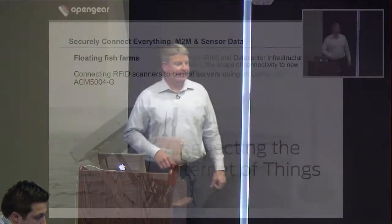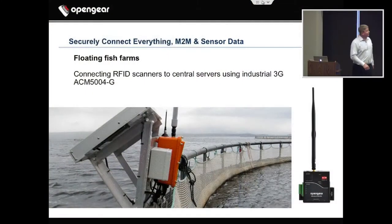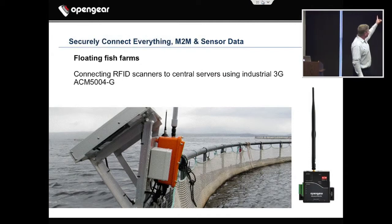Floating fish farms. We have the same product that's on the desk here — in that case with a solar panel — hooked up to an RFID scanner that's reading salmon coming in and out of the floating fish farm.